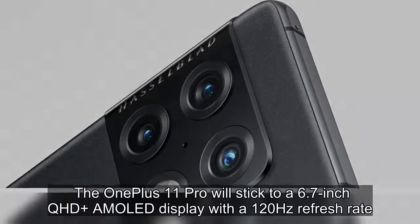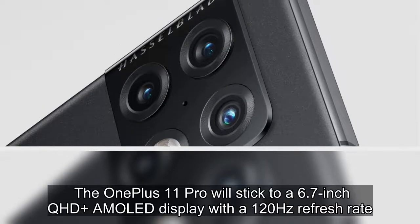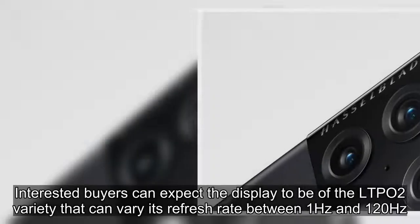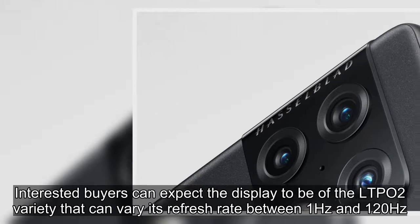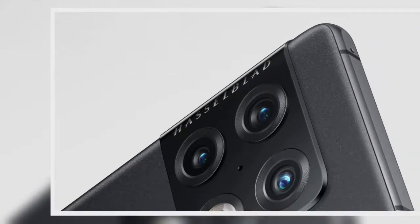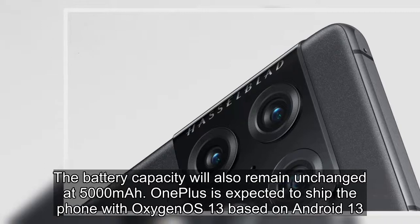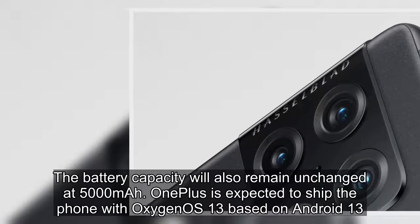The OnePlus 11 Pro will stick to a 6.7-inch QHD+ AMOLED display with a 120Hz refresh rate. Interested buyers can expect the display to be of the LTPO2 variety that can vary its refresh rate between 1Hz and 120Hz. The battery capacity will also remain unchanged at 5000mAh. OnePlus is expected to ship the phone with OxygenOS 13, based on Android 13.